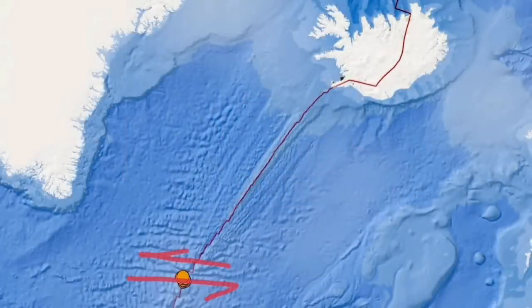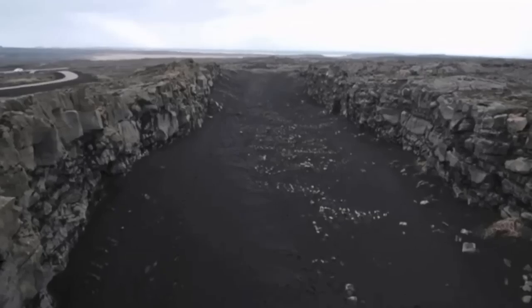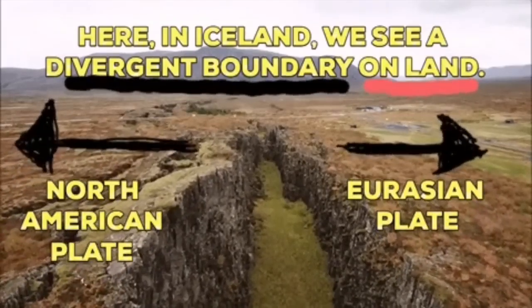The Earth's crust at this area, the Reykjanes Ridge, is not more than 5 kilometers thick. The depth of the earthquake was 10 kilometers, so we can safely say it was in the mantle, or the top part of the mantle, where this split is happening.